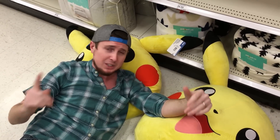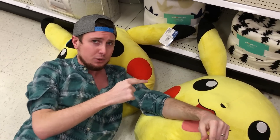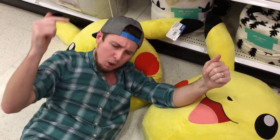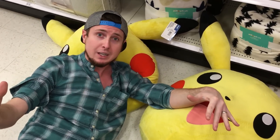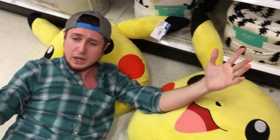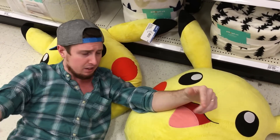I am extremely comfortable right now — what is better than one Pikachu pillow? Two Pikachu pillows! It's Friday, and every single Friday we come to the store to look for those hidden, misplaced, or out-of-place Pokemon cards. We have a lot of fun doing this, and I'm going to roll over to the Pokemon card section right now.